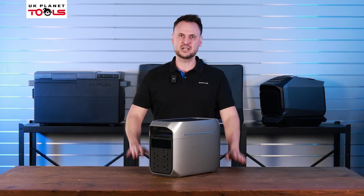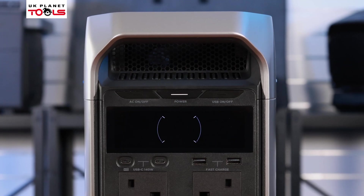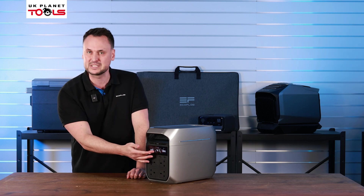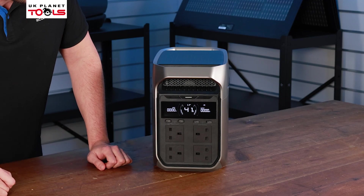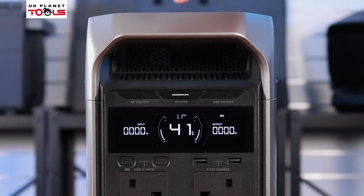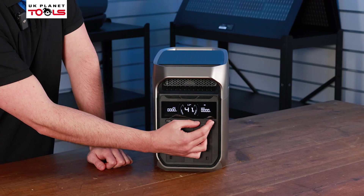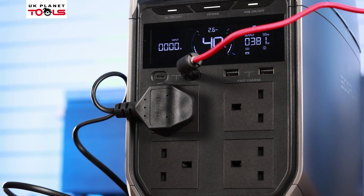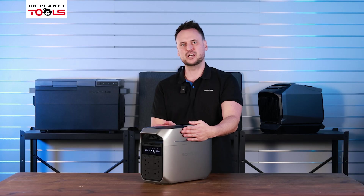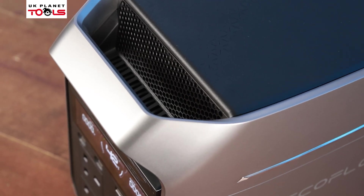Let's take a closer look at the Delta III Plus. Same as before, you have a power button — click it and the LCD full colour display lights up. In the middle you still have the battery remaining as a percentage; as you can see we have 41% there. You have the input and output shown to the left and right measured in watts. To control the AC or USB ports you have power on and off buttons to either side of the main power button. You have two USB-C ports, two USB-A fast ports, and four AC outputs. The air vents, previously on the sides of the Delta II, are now located on the front of the Delta III Plus, dispersing air with better circulation out through the rear.